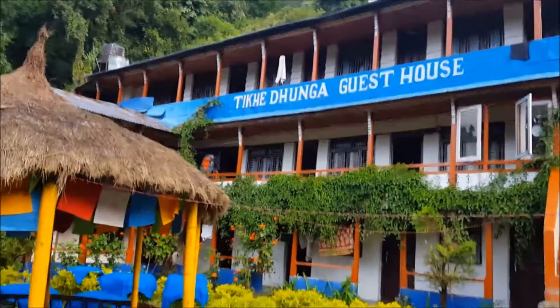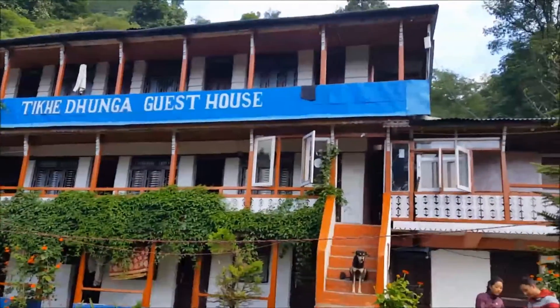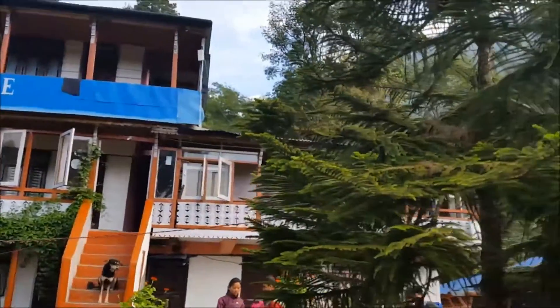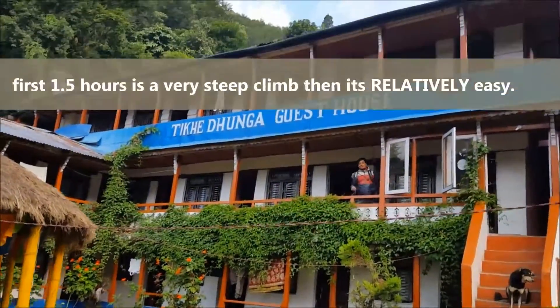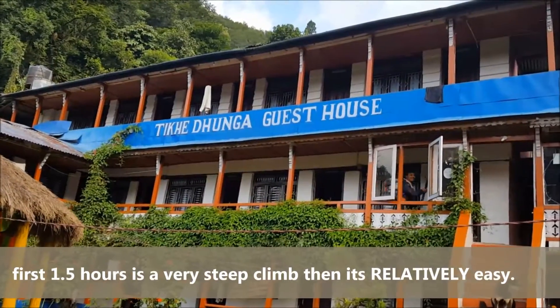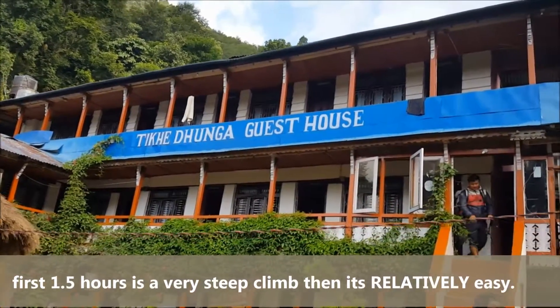This was the hotel that we stayed. Now we're starting the second day of our trek, and we're going to go to Ghori Pani. It will take around 6-7 hours, let's see how fast we can walk.